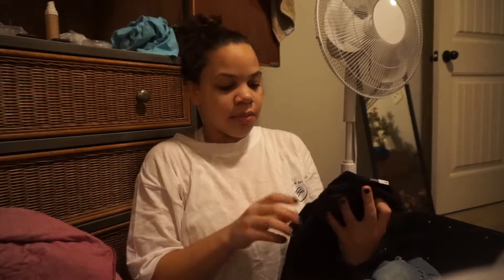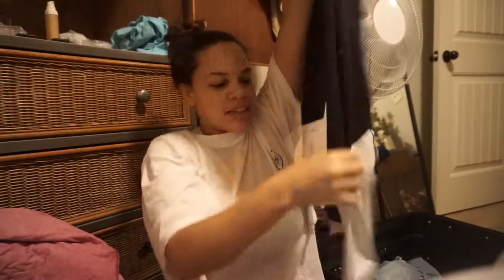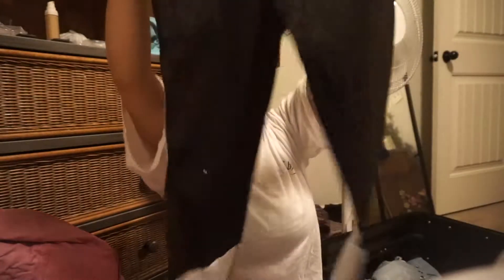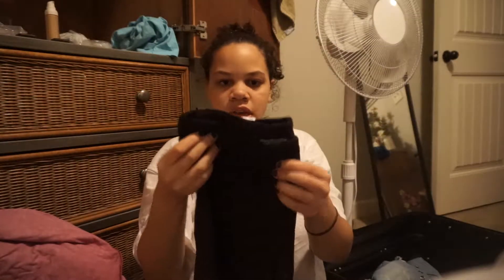I also got a pair of leggings — these were originally $70 and I got them for $35. They are so cute; they've got this little sequin sparkle detail at the bottom. They're by Victoria Sport, and I love Victoria Sport — it's so comfy to me. I'm so excited to wear those.